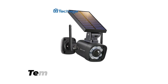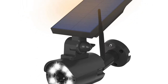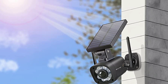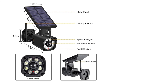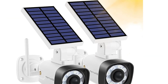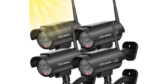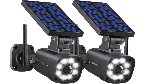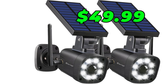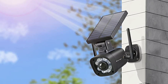Number 2: Tetch Edge Solar Powered Fake Security Camera. The Tetch Edge Solar Powered Fake Security Camera is a great option for those who want a fake security camera that looks realistic and is environmentally friendly. This camera has a realistic design and even comes with a flashing LED light. It is powered by solar energy and has a built-in rechargeable battery. However, it does not come with any additional features. Current selling price is $49.99.